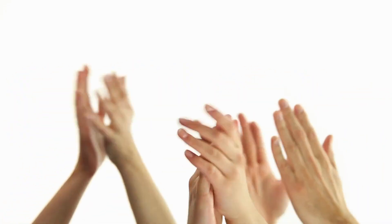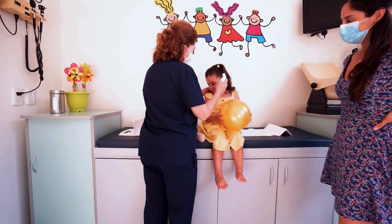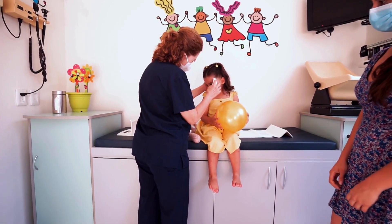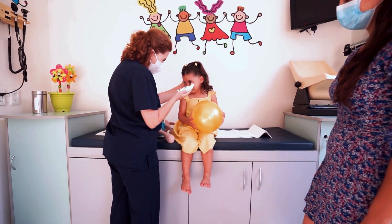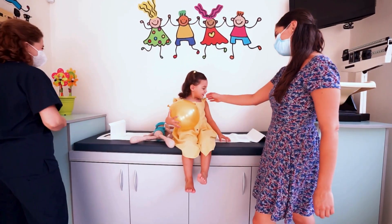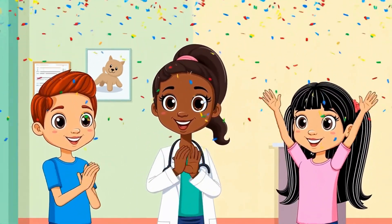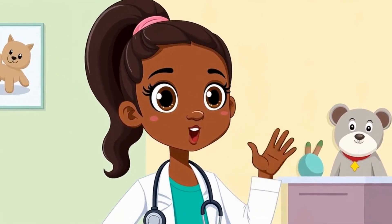Let's remember what we learned today. D is for doctor. Doctors help you when you're sick and check your body to keep you healthy and strong. They listen to your heart, take your temperature, and help you feel your best. You did a fantastic job learning today, Explorer. Give yourself a big doctor clap. Yay! See you next time for the letter E. Bye-bye for now. Stay happy and healthy.